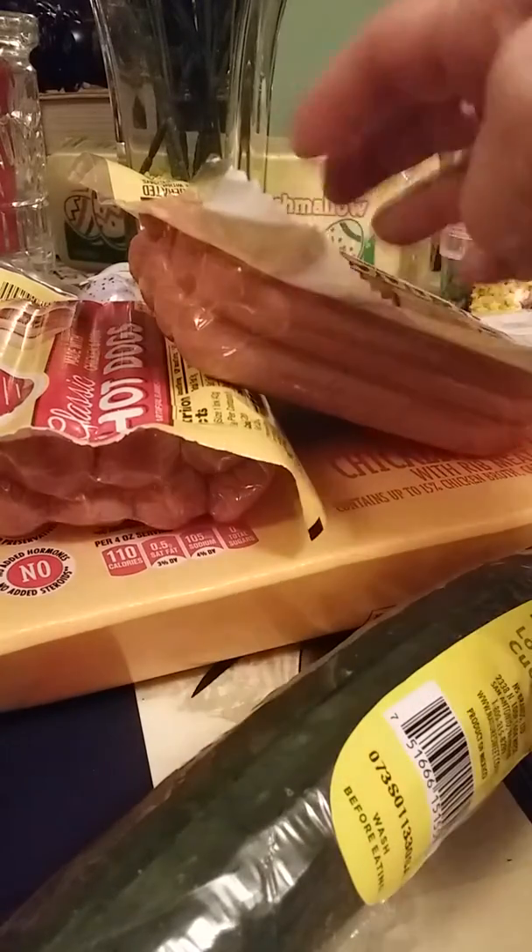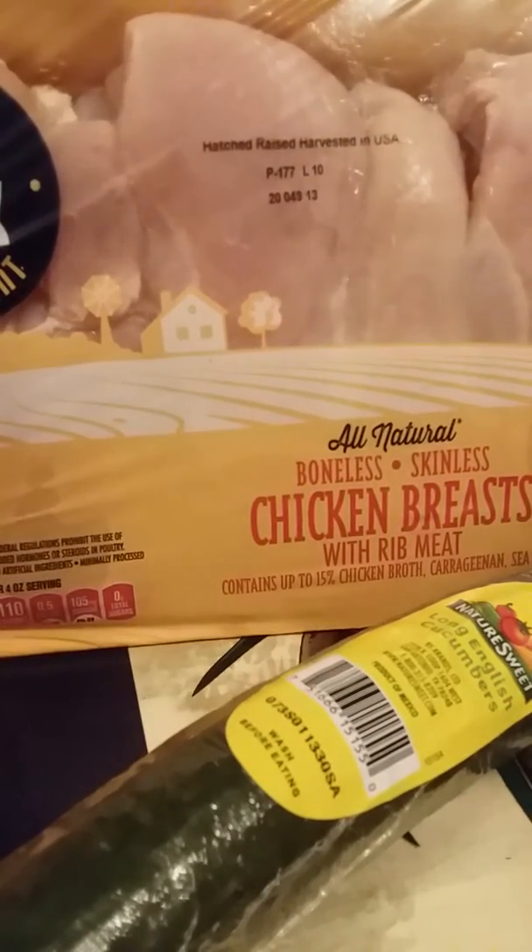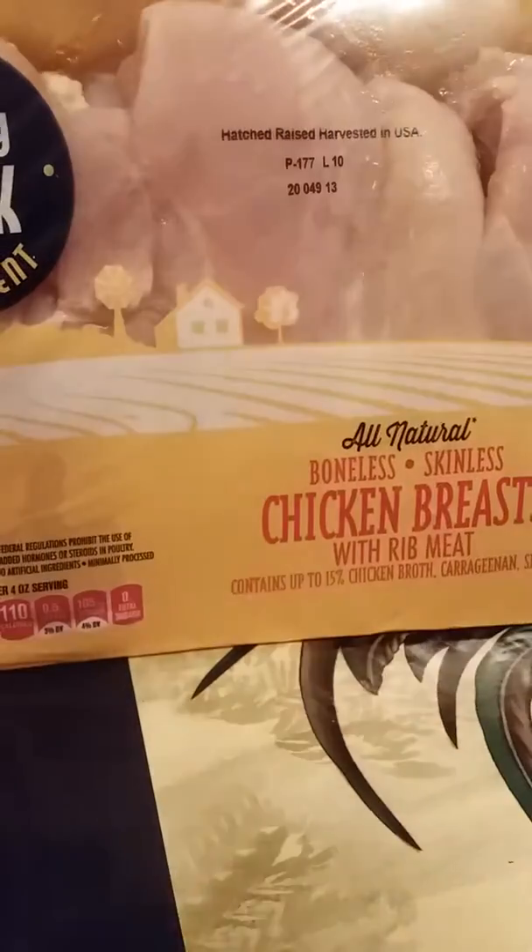What I picked up was two packs of hot dogs — they're for my dogs. I picked up a big family pack of boneless skinless chicken breast. I think it was $8.26 for the big family pack.